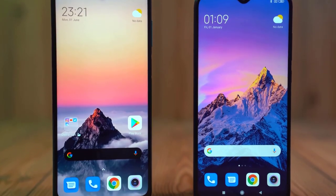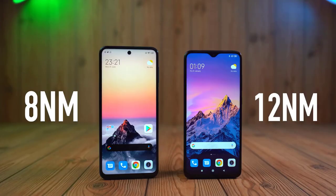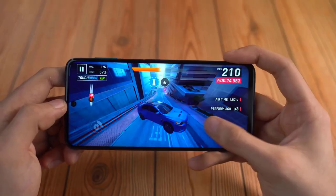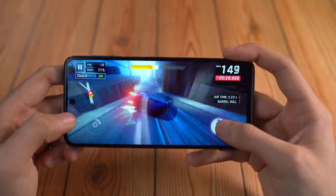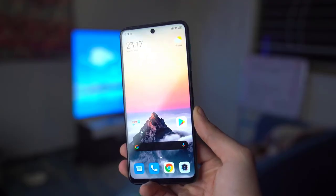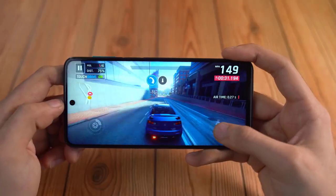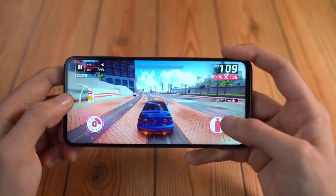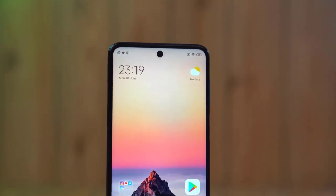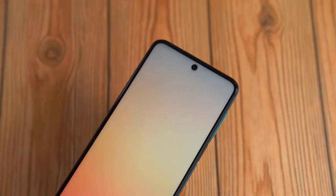Speaking of gaming, Xiaomi made the decision to go with a Snapdragon 720G chip this time around. This is an 8-nanometer chip versus last year's 11-nanometer, a huge jump. This means a much more efficient chip, cooler performance for longer gaming sessions. While overall performance and benchmarks are more or less the same, it will definitely be better for battery life. The games I tried on the phone ran fine and the UI was also pretty smooth.